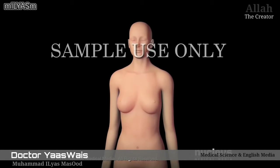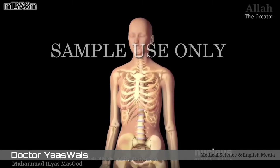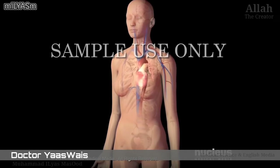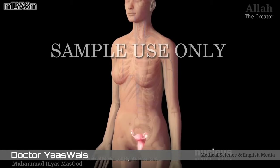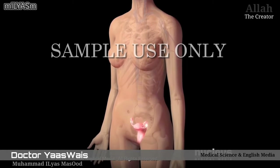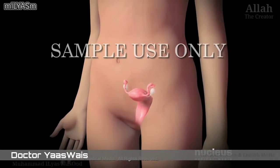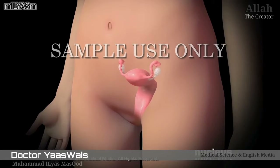The human body contains organs such as bones, the brain, heart, and reproductive organs. The basic cells that give rise to all of the different cells in these organs are called stem cells.